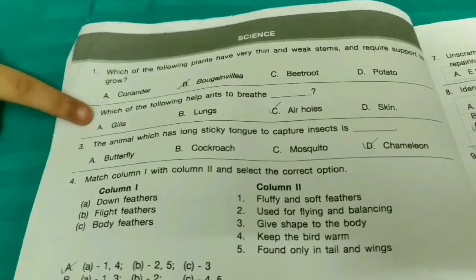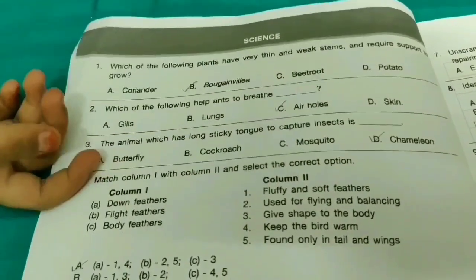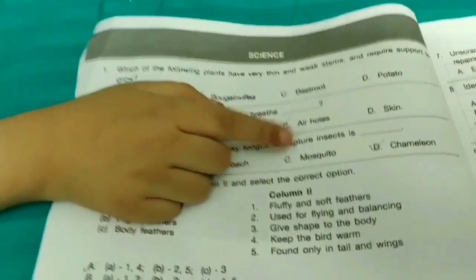Which of the following helps ants to breathe? Just like other insects, they have air holes. The answer is option B.